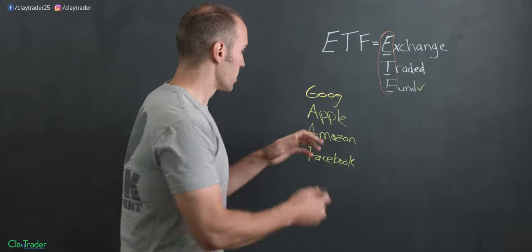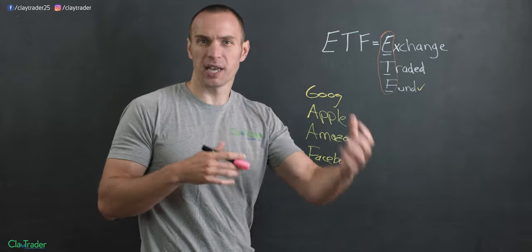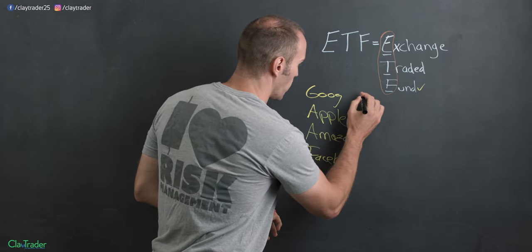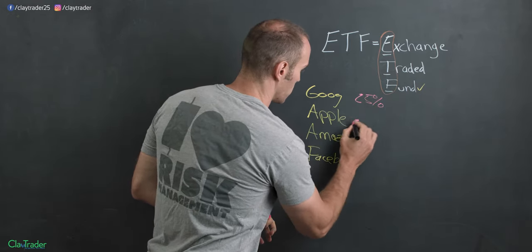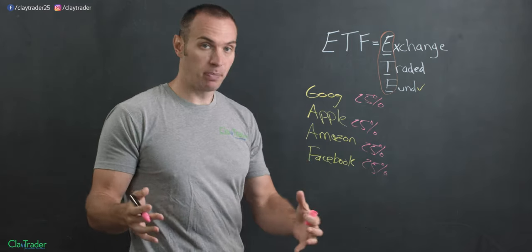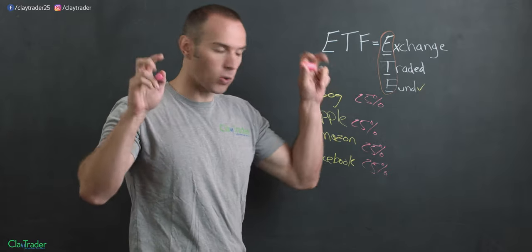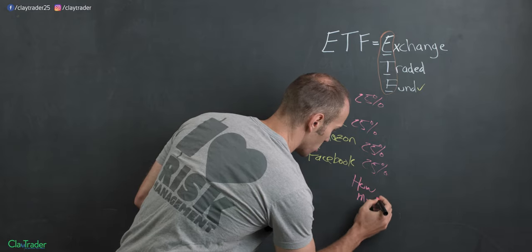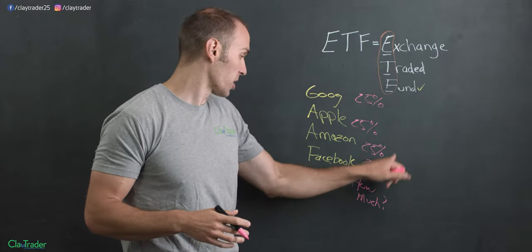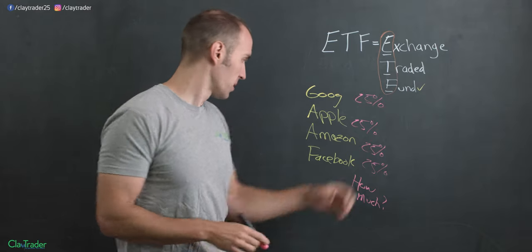Within that, it depends on the proportionate standpoint — what percentage, how much of each of these are within the fund? To keep the math easy, let's say that each one is just 25%, so each of these is a fourth of that fund. Now it could be 80%, 10%, 5%, 5% — the how much is going to be different for every fund out there, whether you're talking about a mutual fund or an ETF. But for simplicity's sake, let's say each one is 25%.